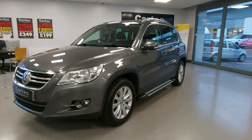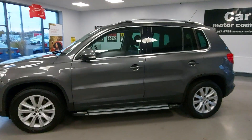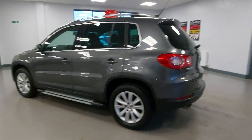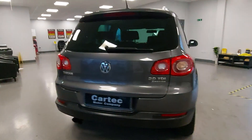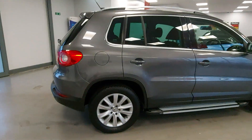We've got this lovely Tiguan, just came in in excellent condition on a 2010 60 plate. You've got the rear parking sensors, it's a 4Motion four-wheel drive one as well, and it's got a full service history.